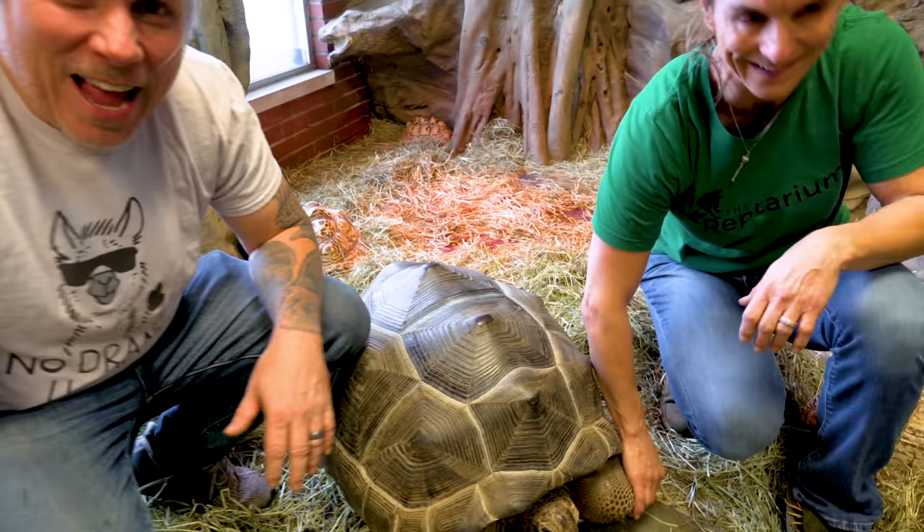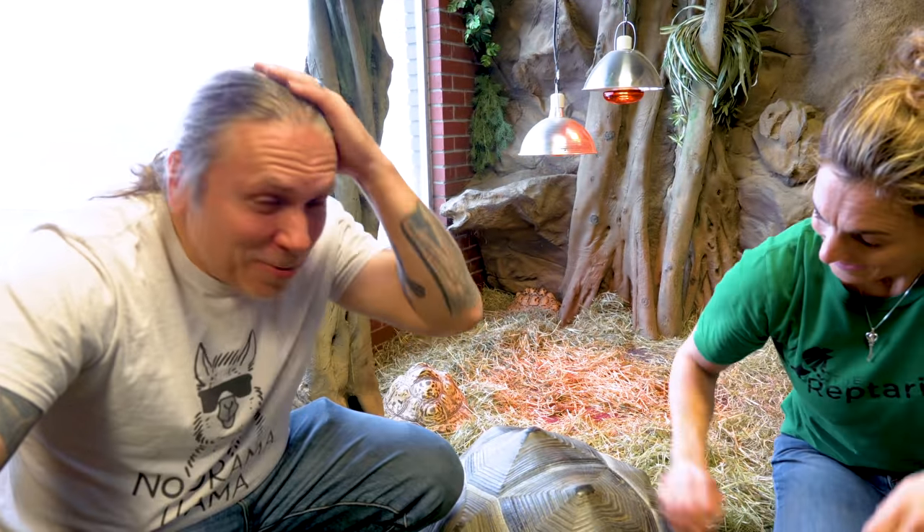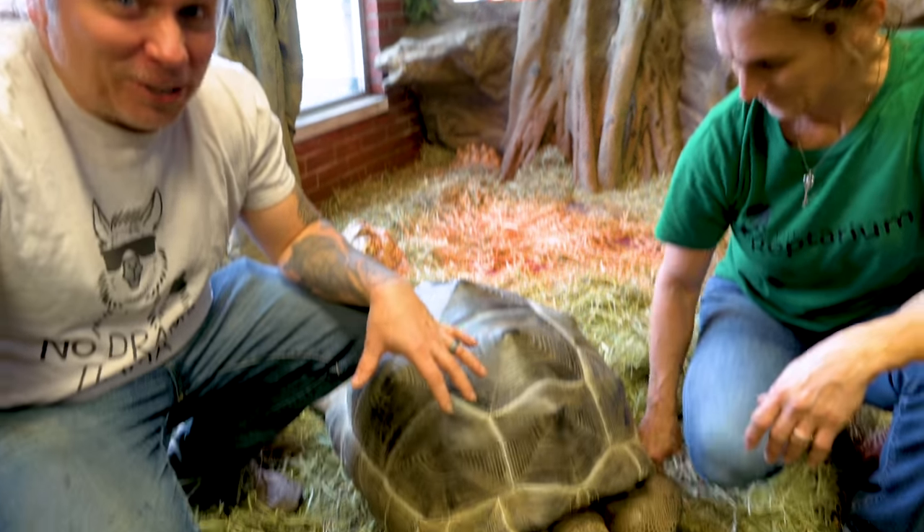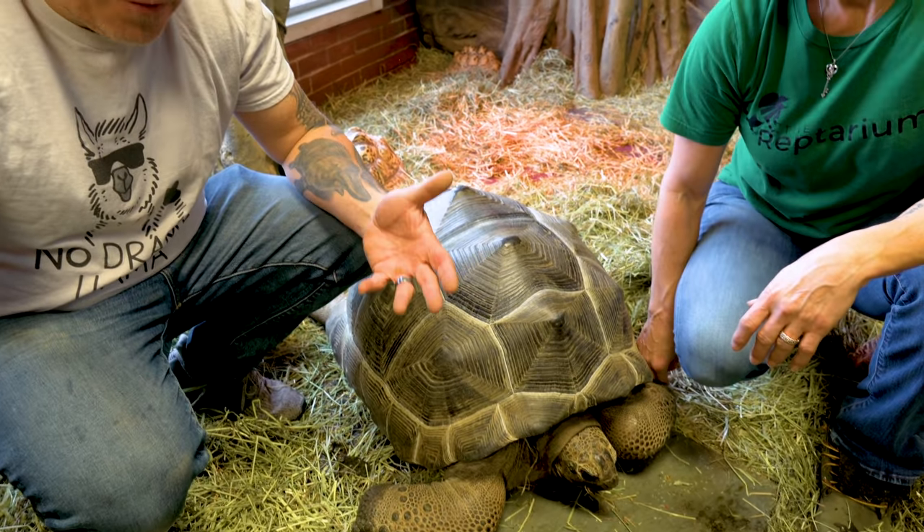You're getting so big, girl! The whole idea is you wanna keep track of weight on animals often so you can see their progress. The fact that she's gained 21 pounds in just a short period of time tells us she's eating, she's growing. She's gonna eventually get maybe 350, 400-plus pounds, so she's got a long way to go. But if she's gaining 20-something pounds every few months, she's gonna get there pretty quick.